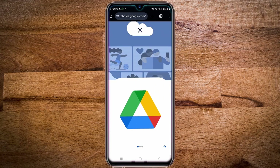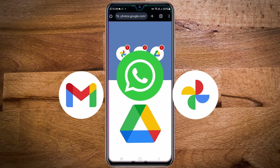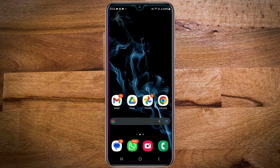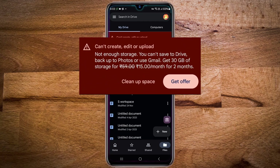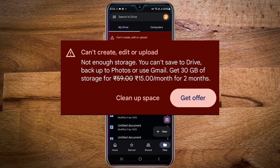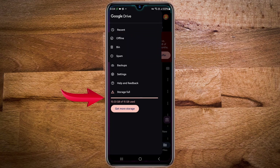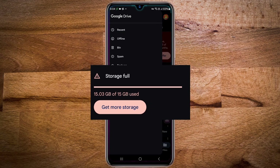Over time, this space gets filled up with data from your Gmail, WhatsApp, and photos from your phone, eventually reaching its limit. To get an idea of it, open your Google Drive by tapping on the Google Drive app. Here also you will see a warning message if you are running out of space. Then tap on the three lines in the top left corner and you can see that the storage is full and that I have fully utilized the 15 gigabyte storage space.